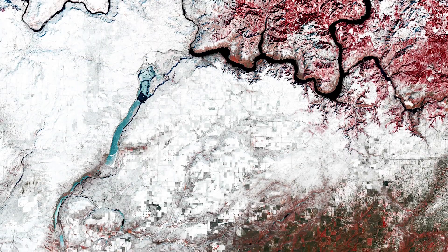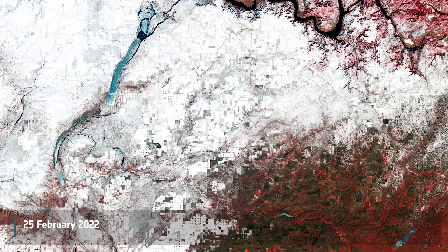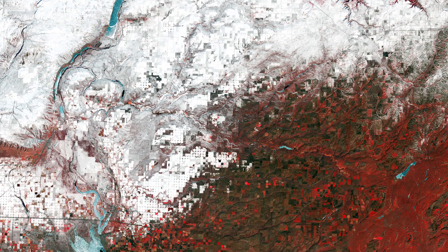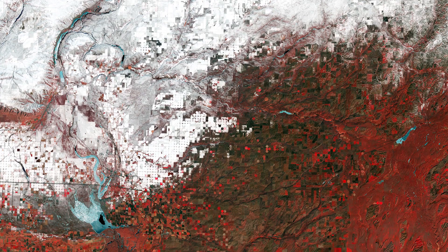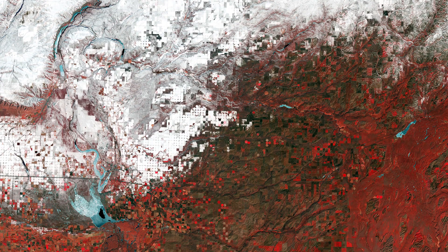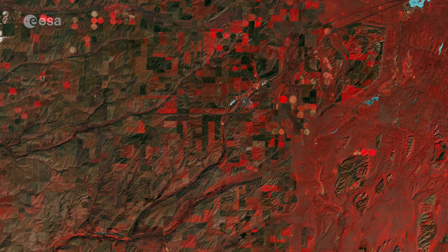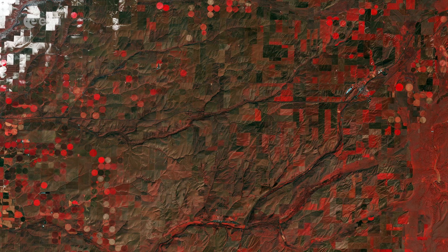This false-color image captured on the 12th of February by Landsat 9 has been processed using the satellite's near-infrared channel. This channel is frequently used to highlight vegetation, which is particularly evident in the lower half of the image. Fields that are currently cultivated can be seen in bright red, while unvegetated areas appear in green and brown.